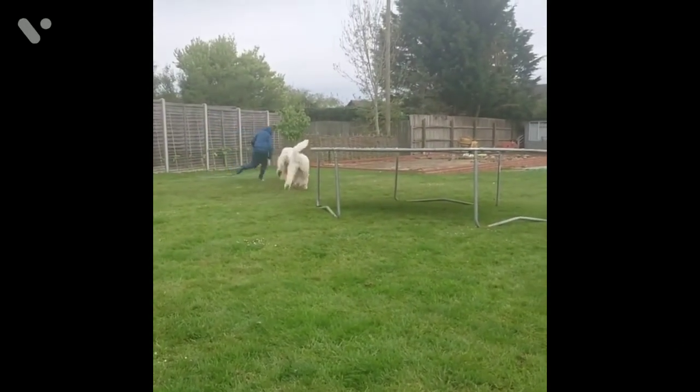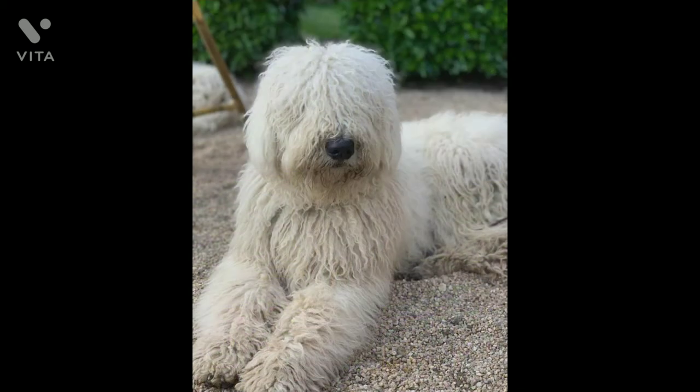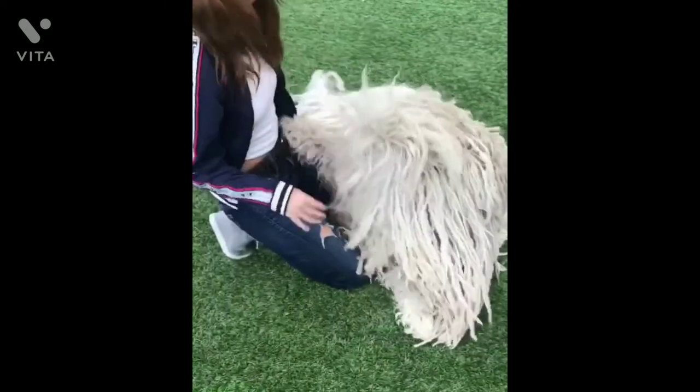Although the appearance of Komondors might make you think they were developed to be floor mops or toy dogs, this pooch has a long and noble heritage as a flock-guarding dog breed in their native Hungary. They still retain a strong protective instinct and will defend their family and property with their life.